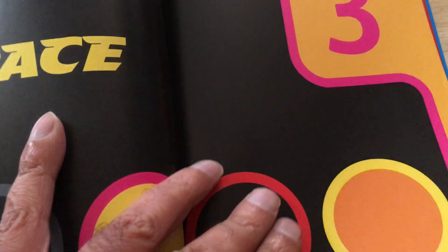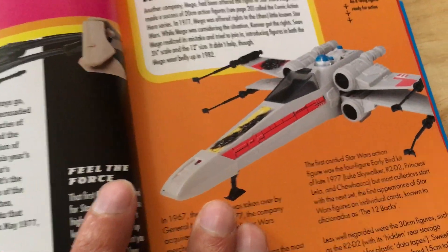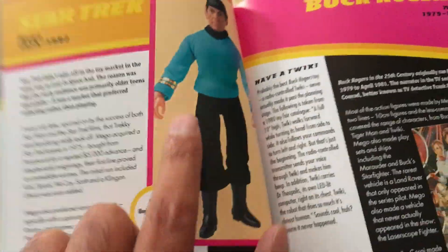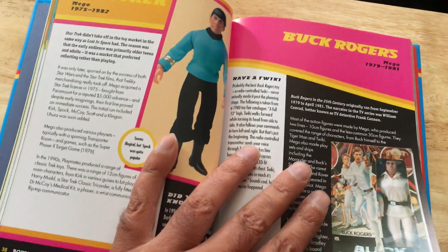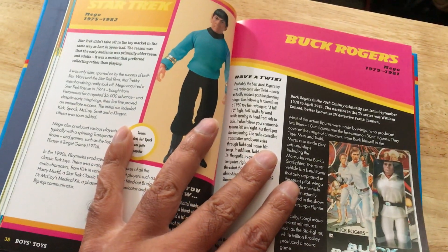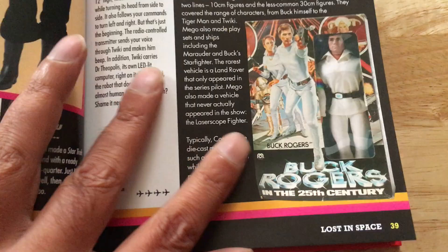Lost in Space. Star Wars — Kenner, 1978 to 85/86. Mego Star Trek — I remember seeing these, I never had them though. I wanted them but my mum wouldn't take me to the toy shop. I still remember where that toy shop was — it's totally gone now. It wasn't the toy shop I showed at the start of lockdown in Barnet, it was another place that had them. I really wanted to go in but my mum was busy taking us somewhere. Buck Rogers.